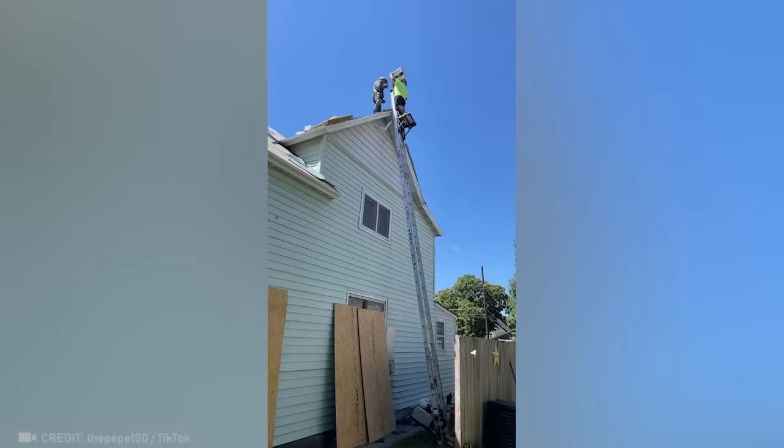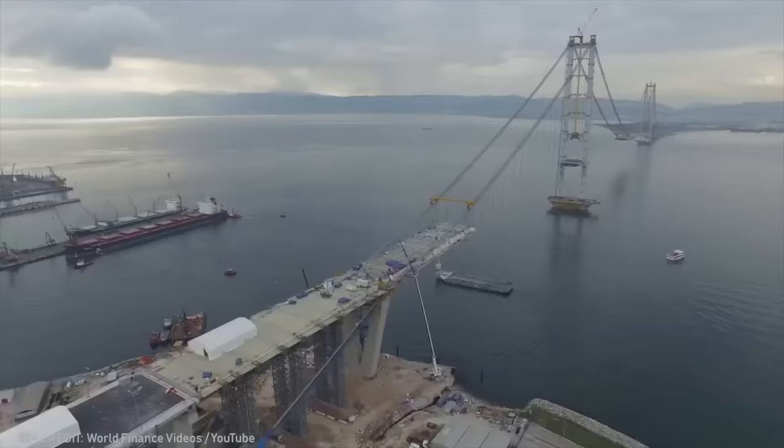He really just did that. Look at how much work goes into constructing every foot of a bridge.